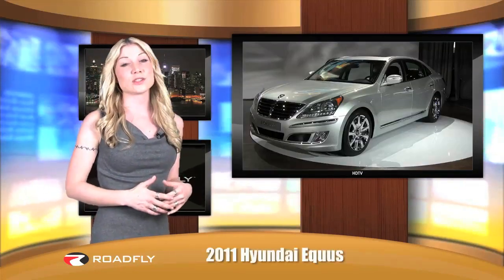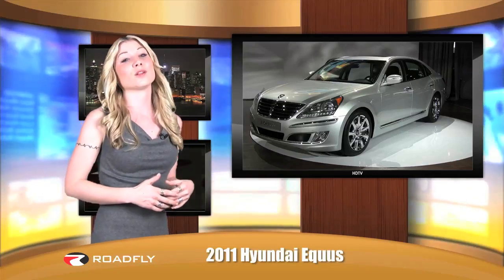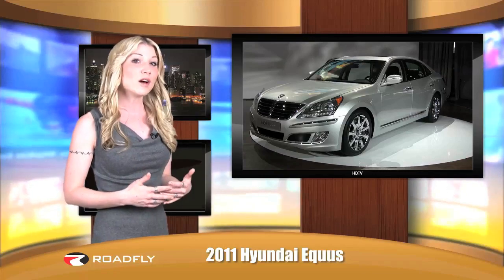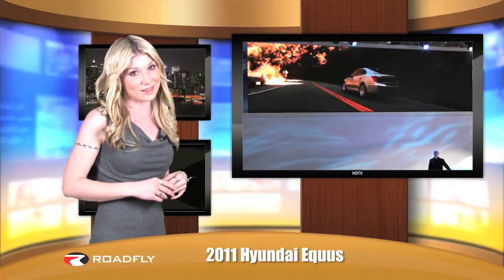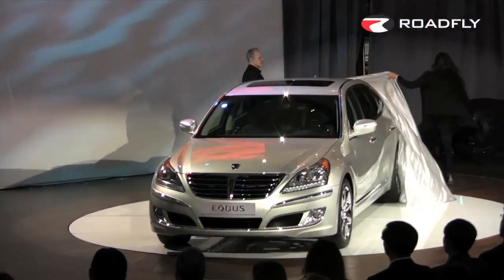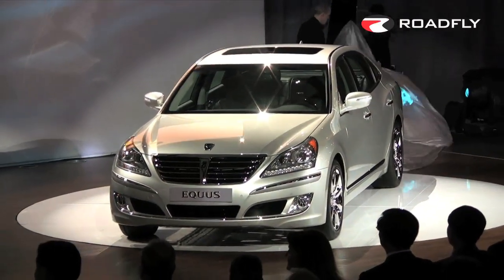With its advanced technologies and a 4.6 liter V8, you'll have enough horsepower and torque to enjoy your drive while still being able to indulge in luxury. In short, the Equus promises to be the best value in its class. Let's head to the Auto Show floor. Introducing the 2011 Hyundai Equus.